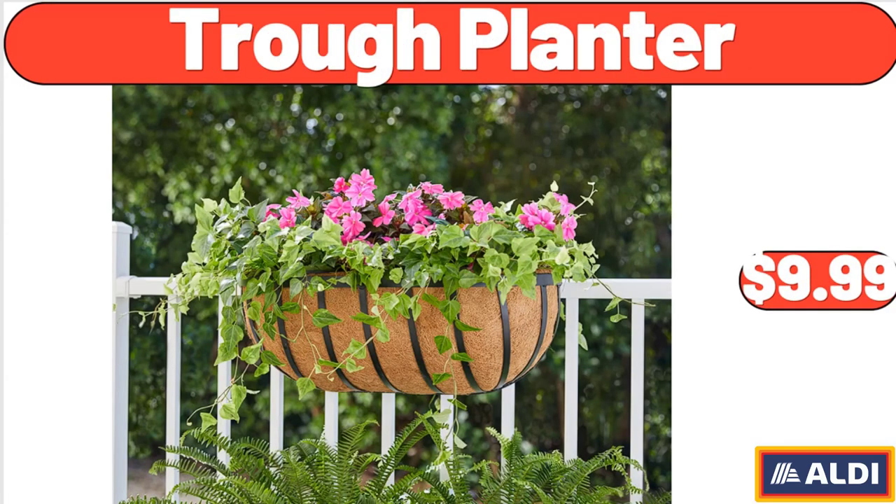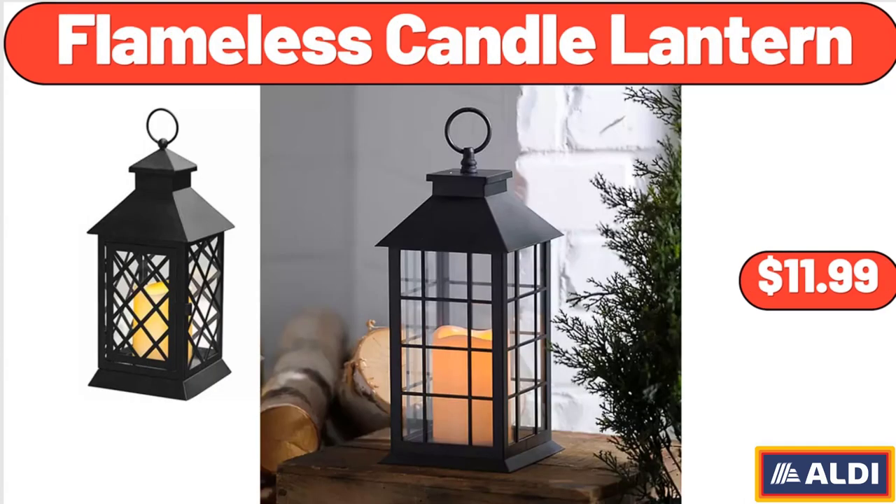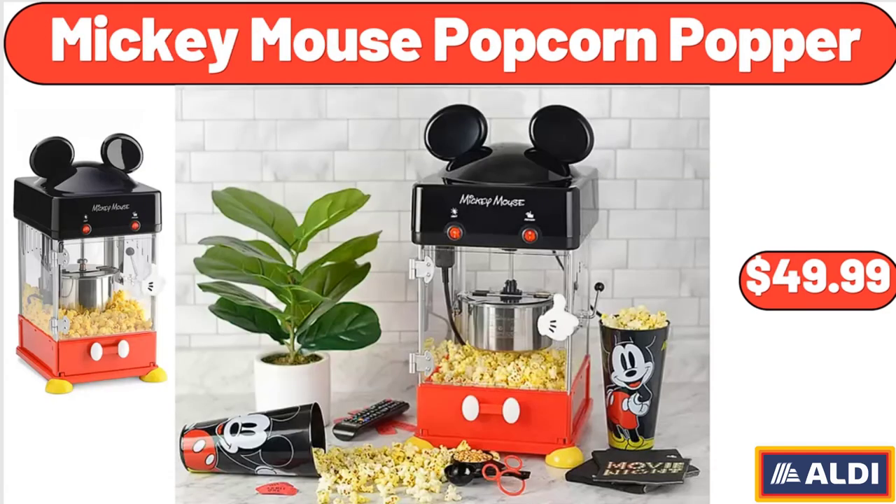Trough planter: $9.99. Modern nesting coffee table set of two: $49.99. Flameless candle lantern: $11.99. Mickey Mouse popcorn popper: $49.99. Friends, what do you think about the prices of these products? Are they too high? Please share your thoughts with us in the comments.